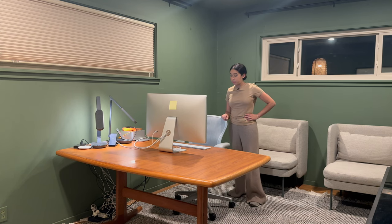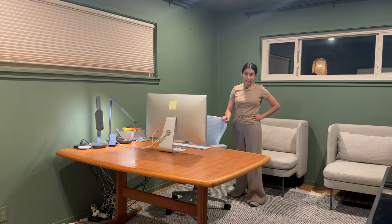We will continue in the morning because I am very sleepy. It's 12 a.m. I'm going to go get some rest, think about some ideas in bed, and then continue in the morning with some coffee. I will see you in the morning.